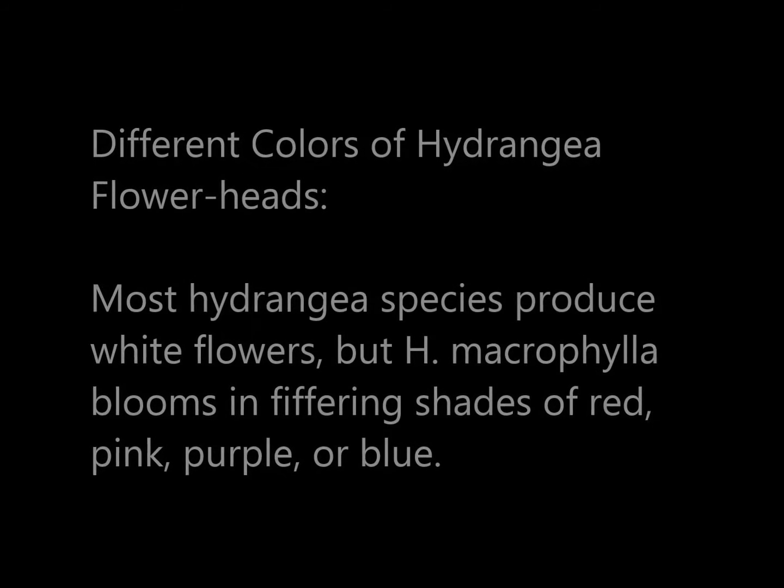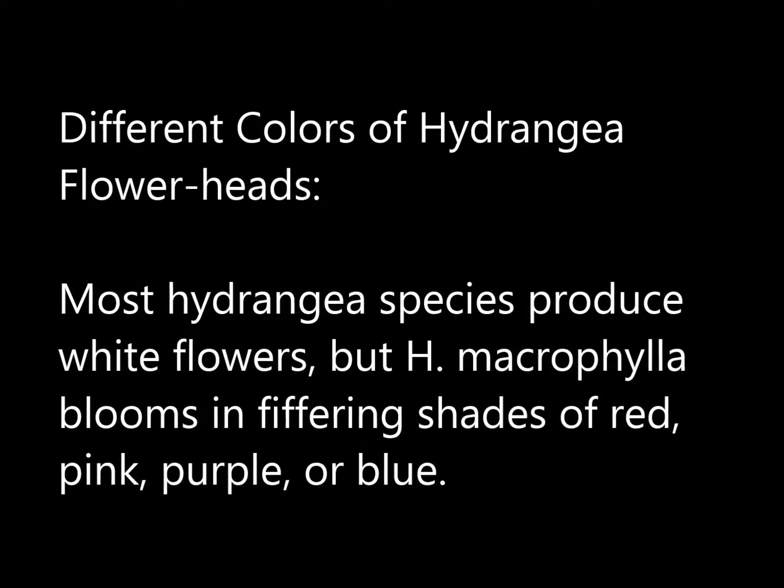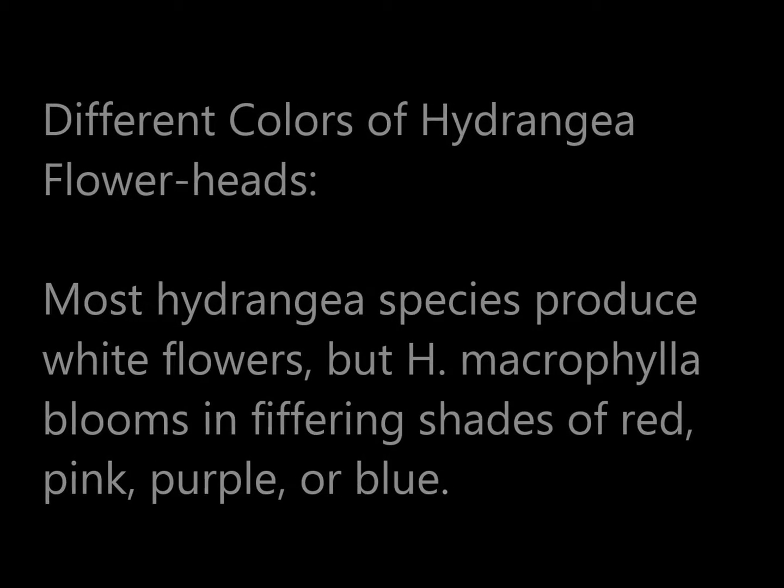Hi, this is Jess Hue. This video shows different colors of hydrangea flower heads.